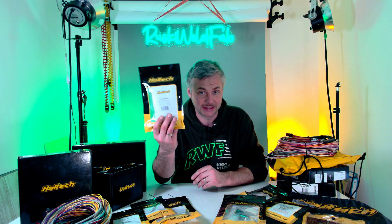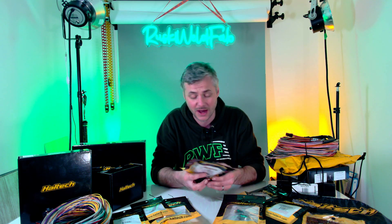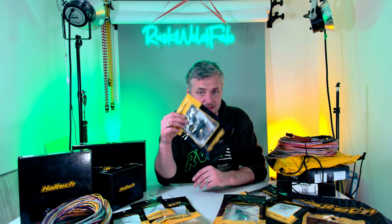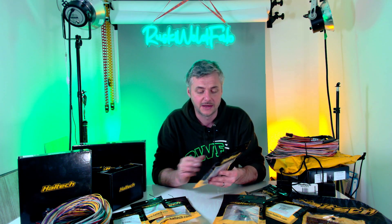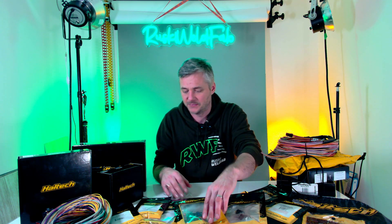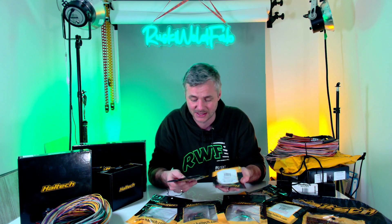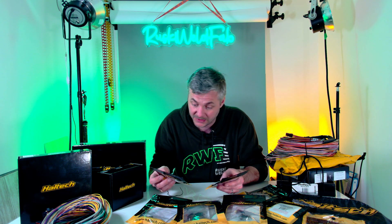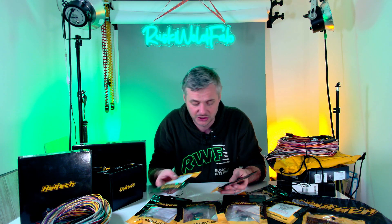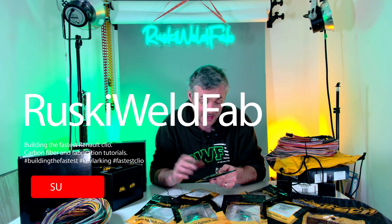Next we have a boost control solenoid — this is Haltech's brand, a four-port unit so we can control more things with it. Then we have a host of sensors. Haltech sells them under their brand — some are Bosch — so they're tried and tested.